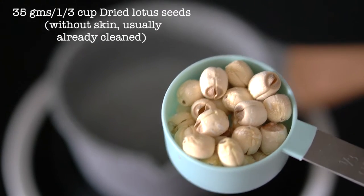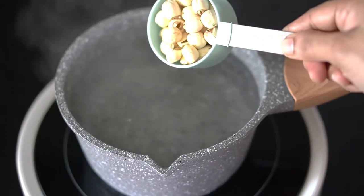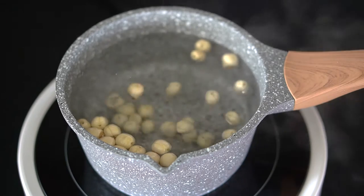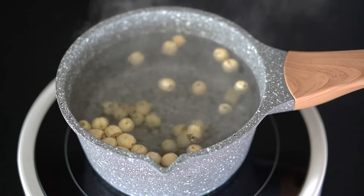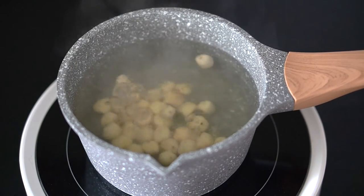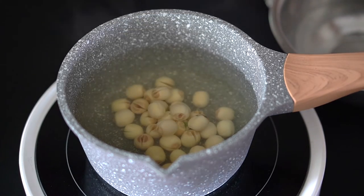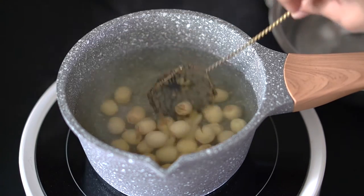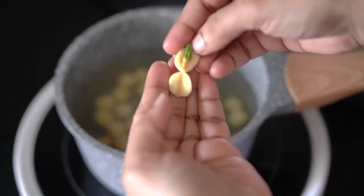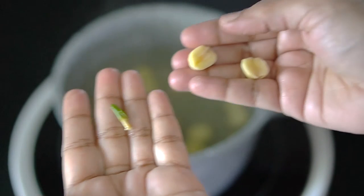First, we're going to start with the dried lotus seeds. Do not soak or rinse them — instead, bring a pot of water to a boil and add them directly to the boiling water. If you rinse or soak the lotus seeds before adding to boiling water, they tend to develop a thick outer coating and won't be soft. Boil on medium heat for 20 minutes to get cooked, fluffy lotus seeds that melt in the mouth. Pry them open later to remove the green center if present, as it is bitter. Drain and set aside.